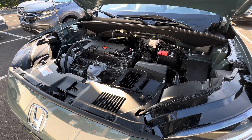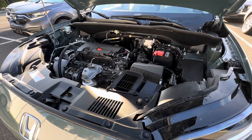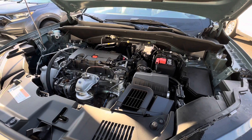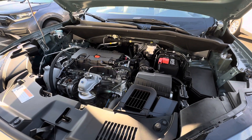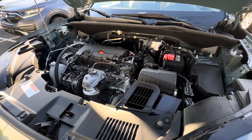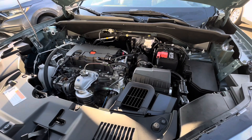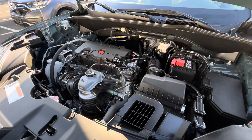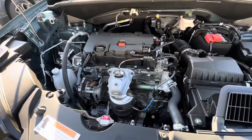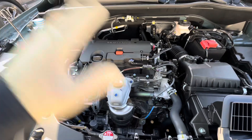My only beef with this engine or HRVs in general is the lack of power — the lack of acceleration — primarily hopping onto a highway or trying to overtake a car. The 1.5T is a lot peppier in that perspective, but it is also a lot more problematic. I think it's great that they went with this engine; it should have maybe 10, 15, or 20 more horsepower, but obviously that's not my call to make.